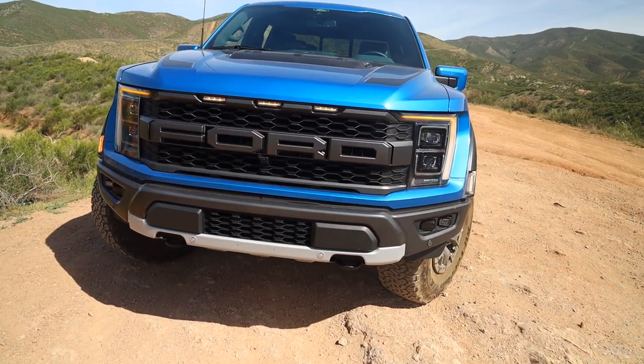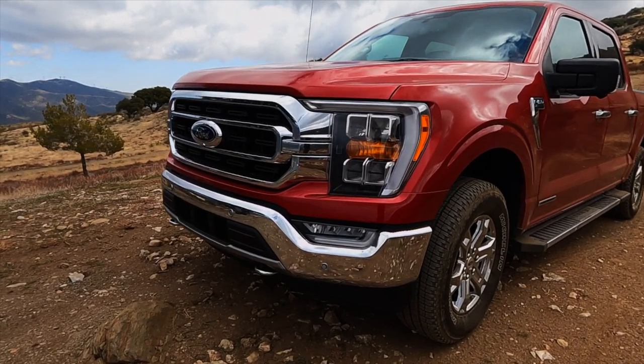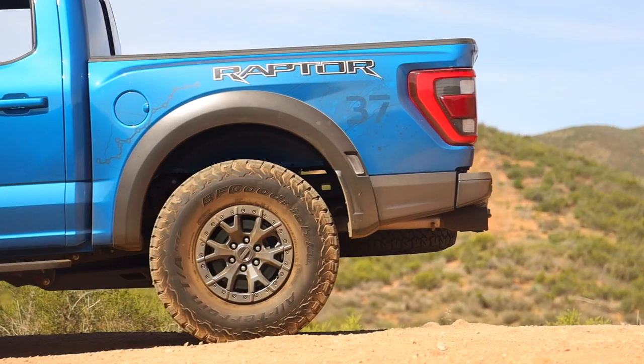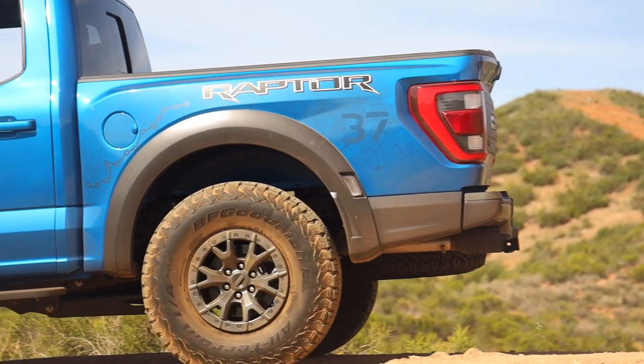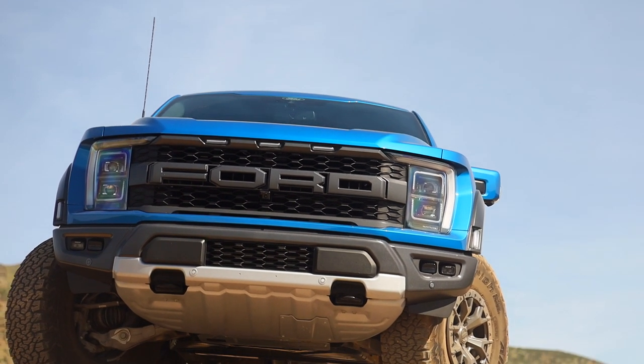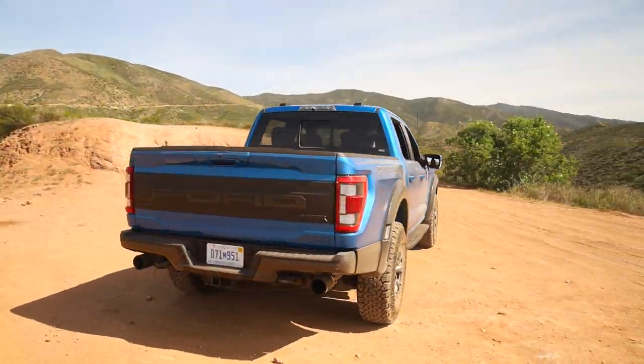Visually speaking, the third-gen Raptor isn't terribly different from the second generation, primarily because the second generation was already a pretty wild version. They separate it from standard F-150s by making it wider, with DOT amber lights in the front, red ones in the back, and massive fender flares. Updates include nice LED lighting, the massive FORD grille up front which is a signature Raptor piece, and available sticker packages. Despite not being a massive departure, the truck still looks wild, mean, and aggressive.